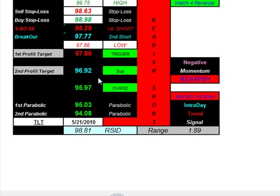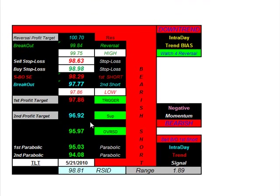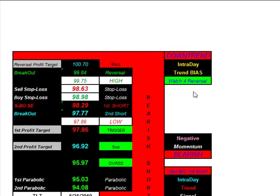Taking a look now at bonds, ticker symbol TLT. We expect a downtrend with intraday bearish momentum. Looking to get short at 98.29, taking profit at 97.86, stop loss at 98.98. Keep in mind we're going to watch for intraday reversals — we'll get long at 99.84, take profit at 100.70, with a stop loss at 98.63.